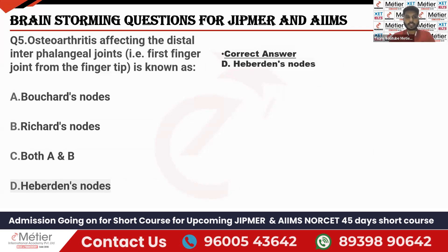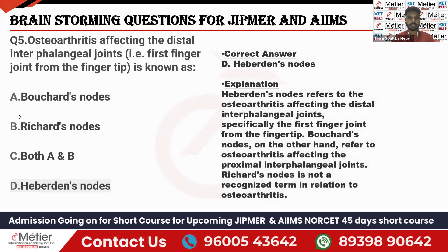Question five: Osteoarthritis affecting the distal interphalangeal joints — the first finger joint from the fingertip — is known as Heberden's nodes. We have two interphalangeal joints: proximal and distal. The distal interphalangeal joint is related to Heberden's nodes, and the proximal interphalangeal joint is related to Bouchard's nodes. There are no 'Richard's nodes' — that option is given purely for confusion. Only Bouchard's nodes and Heberden's nodes are related to osteoarthritis.